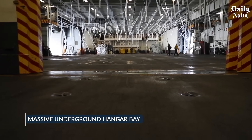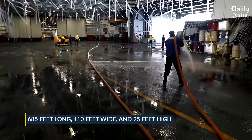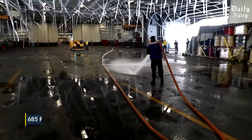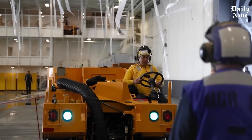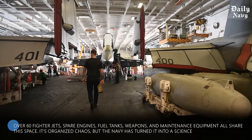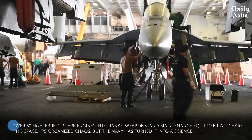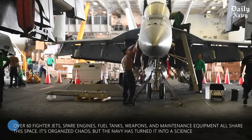The hangar bay on a Nimitz-class carrier is 685 feet long, 110 feet wide, and 25 feet high — longer than two football fields and tall enough to fit a two-story building inside. It's packed: over 60 fighter jets, spare engines, fuel tanks, weapons, and maintenance equipment all share this space. It's organized chaos, but the Navy has turned it into a science.